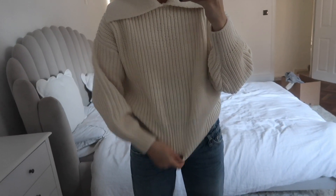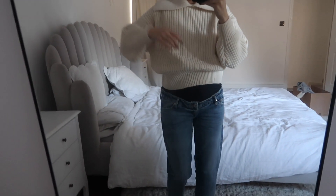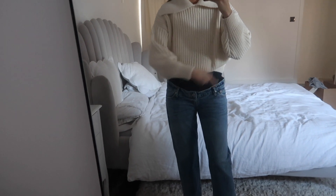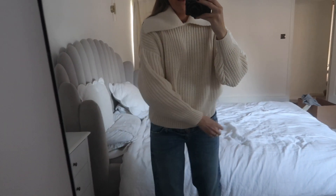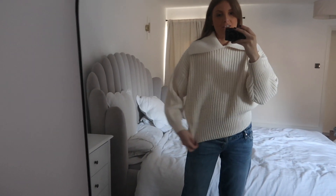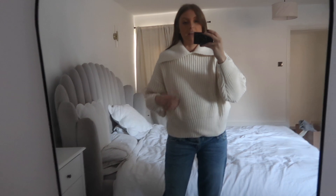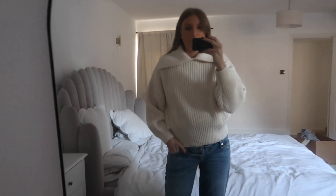I've got my maternity jeans on and the jumper doesn't cover things properly. I think it would look best worn higher, but I can't do that right now. It's not doing its full justice pulled down like this. Unfortunately I think this is a no for me, which makes me really sad because I'm literally obsessed with this neckline. I'm tempted to keep it for next winter but I just know myself, so there's no point.